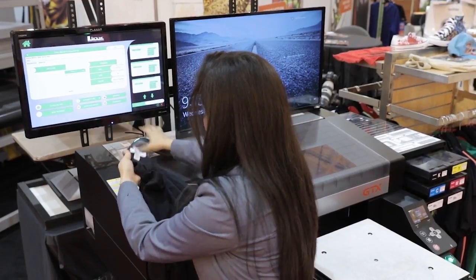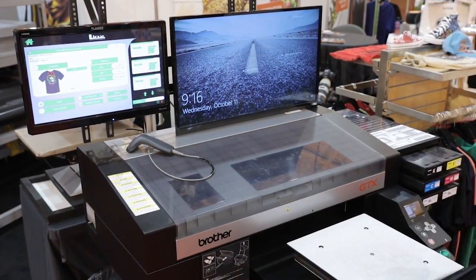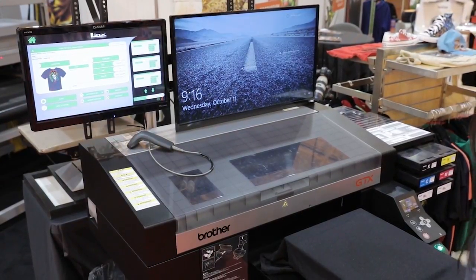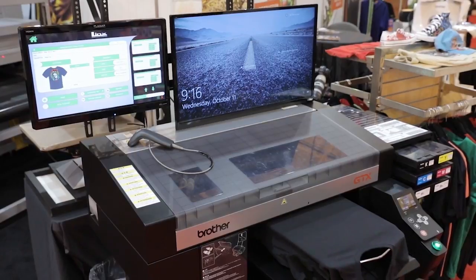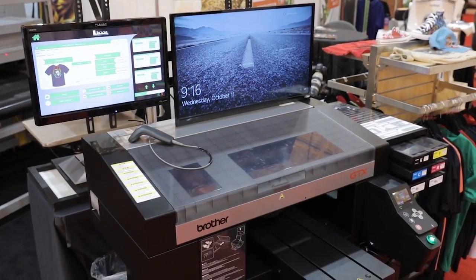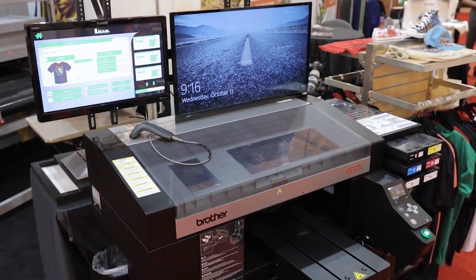The prepared garment is scanned again at the GTX printer and the software will automatically load the print file on the GTX printer. The garment is loaded on the GTX printer and the print button is activated. One operator can run up to three GTX printers at a time using this system.